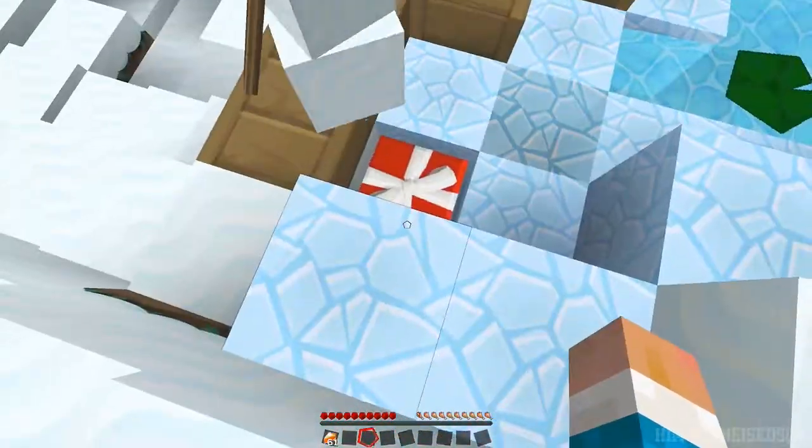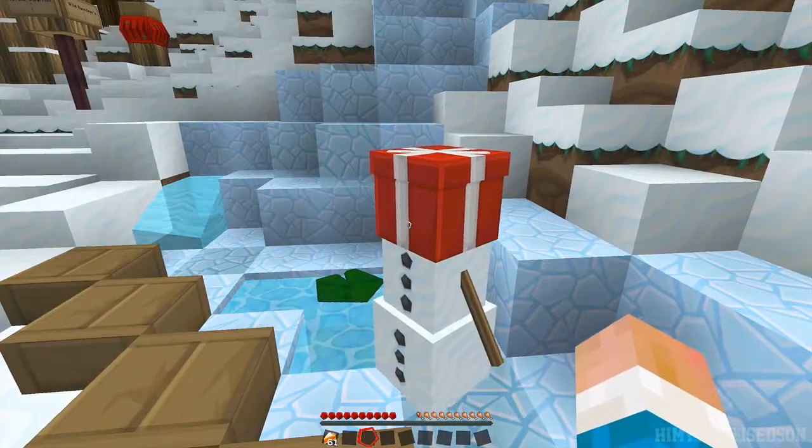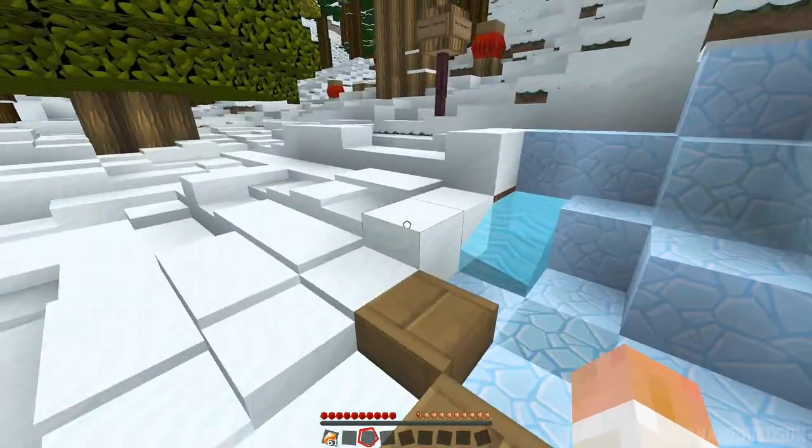Turns out they're red presents. So we had to make him like that, and look at him — he looks like he's saying, why have I got a present on my head?